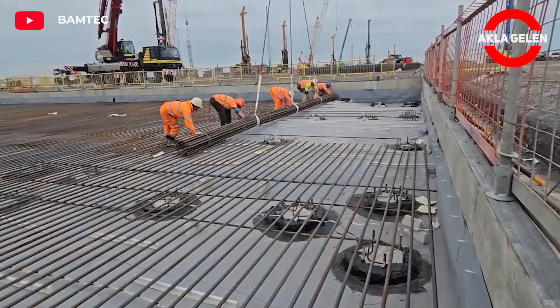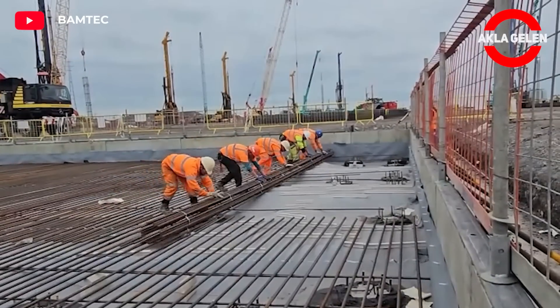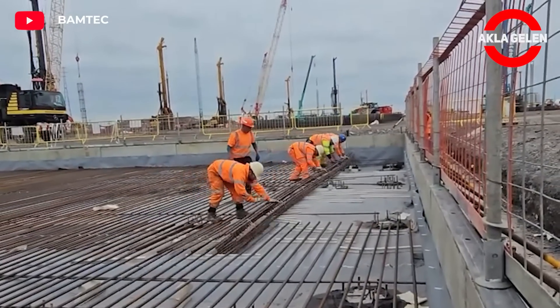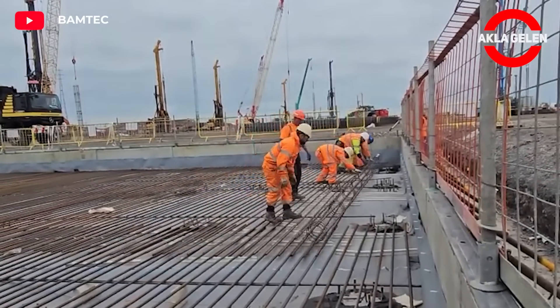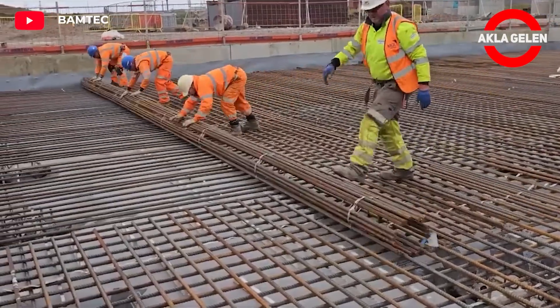BAMTECH ROLLED reinforcement saves significant time on site. Installation is extremely simple and extremely fast, and its quality is also excellent. Since it comes rolled, it is easy to place and reduces labor costs.